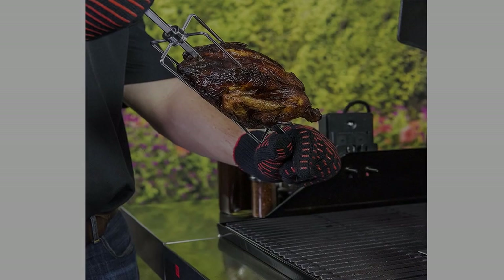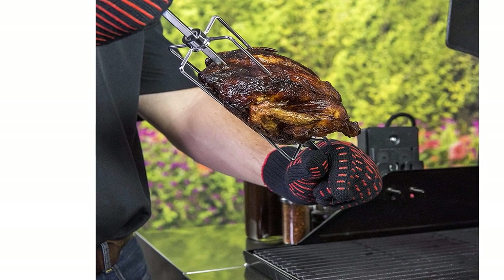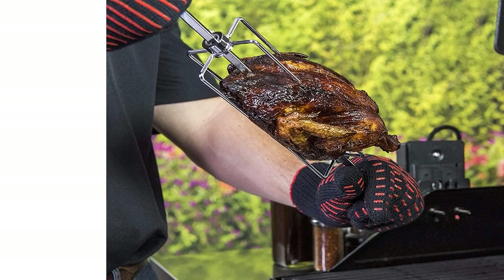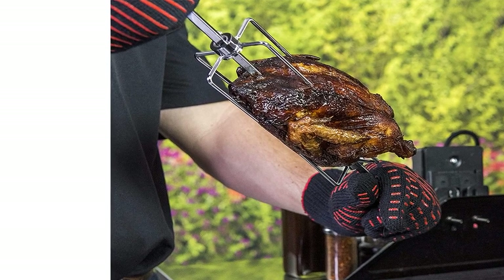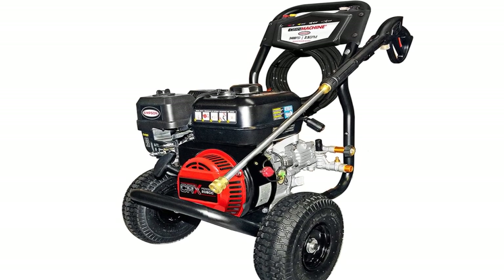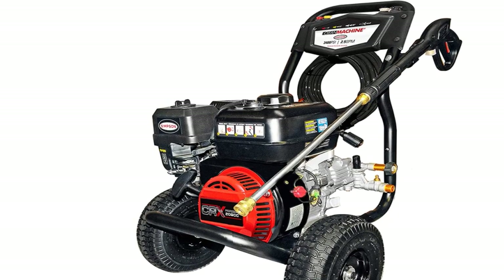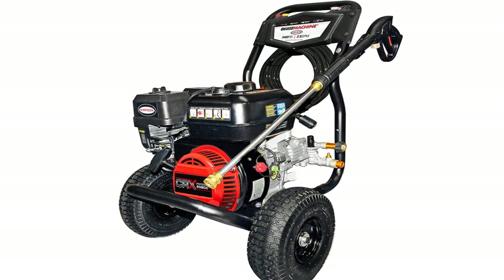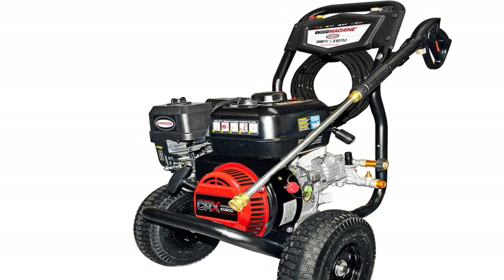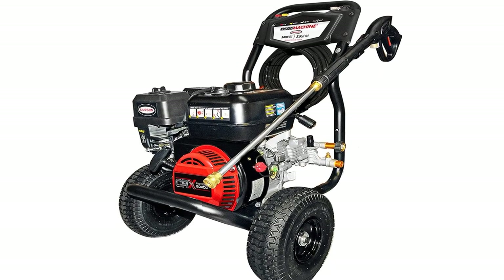9. Snapper Cordless Electric 21-Inch Push Lawn Mower, $360, original price $530. For bigger lawns and more acreage, this larger push lawn mower will not let you down. The 21-inch steel mowing deck is built to mulch, bag, or side-discharge grass clippings with ease. That means you don't have to worry about raking them up. Buy now!